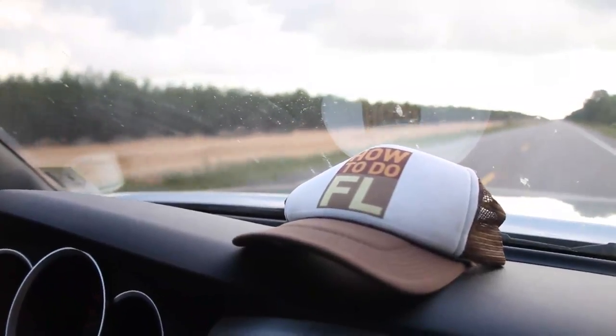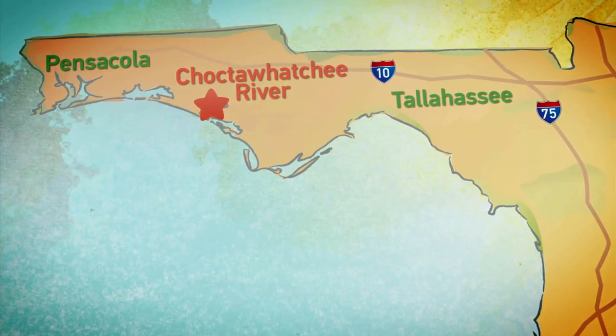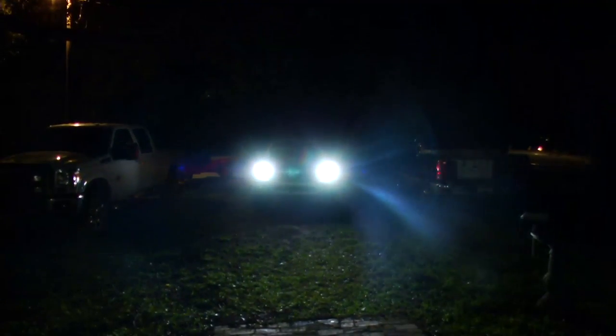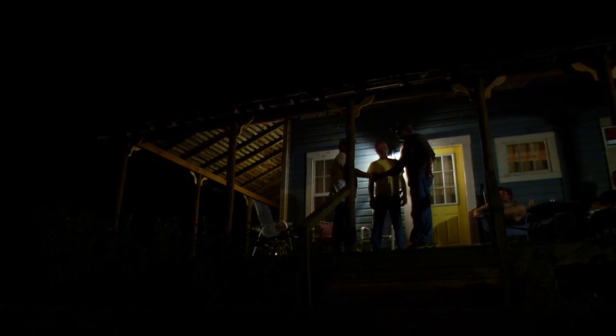So I pointed the truck toward Northwest Florida to see firsthand what it takes to raise a deadhead. The Choctawhatchee River is located right between Pensacola and Tallahassee. Rich Mitchell greeted me: 'Welcome to Northwest Florida.' Rich warned me immediately — this is not something they let just anybody do. You're fixing to get into a river full of alligators, poison snakes, and beautiful lumber.